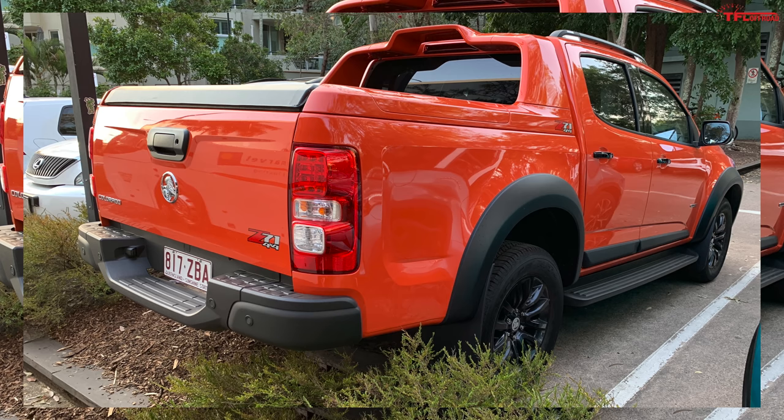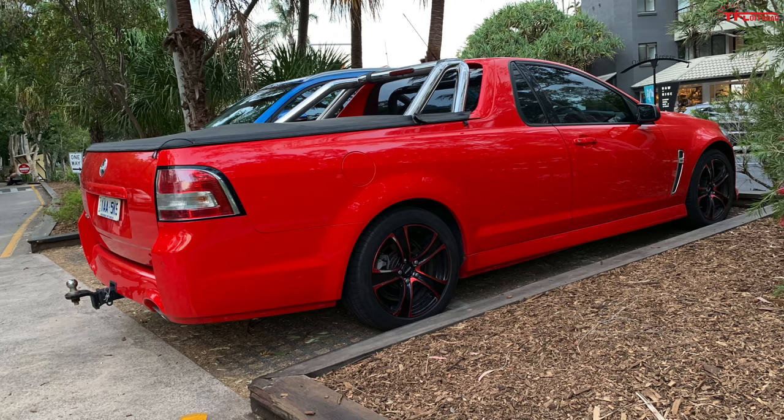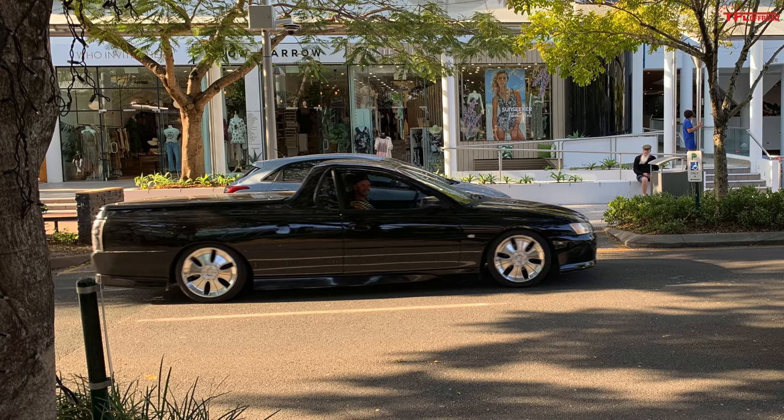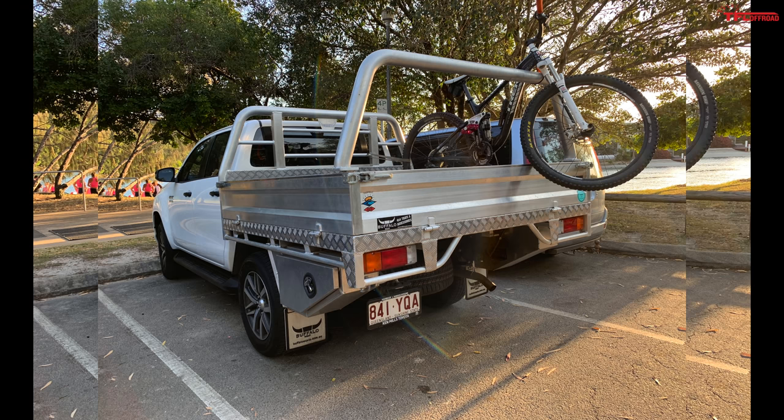How about General Motors? The Chevy Colorado is actually the Holden Colorado in Australia. Here's a Z71 4x4 truck with a very unique rear sports bar slash spoiler setup and a tonneau cover — a very neat looking truck. Enough with four-wheel drive trucks — how about the real Australian utes? Here is a Holden Ute SV6. I didn't see too many of these, but they are the sport trucks of Australia. This one is a six-cylinder, sporting a hitch, ready to tow, with a tonneau cover and a sports bar. And here's another one on dubs — how cool is that.